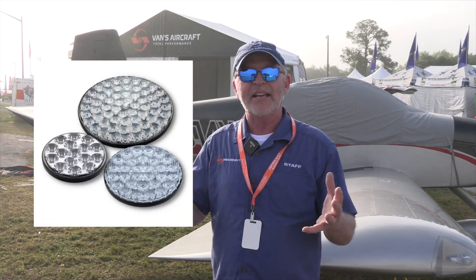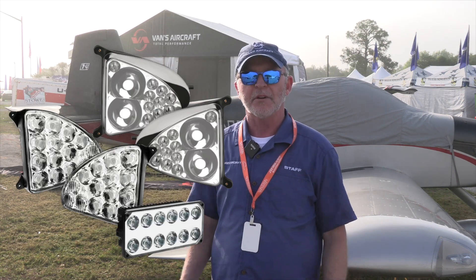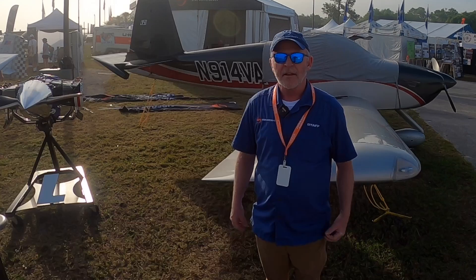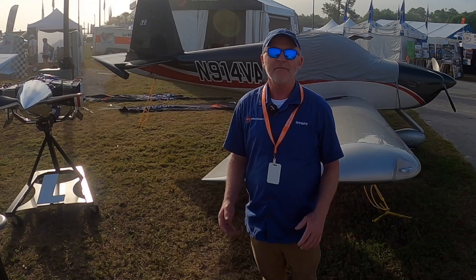AeroLEDs lighting has a 10% discount going on this week. We sell some of their products in our store and that discounted price is already reflected there.